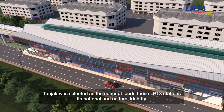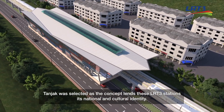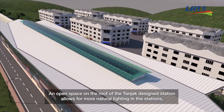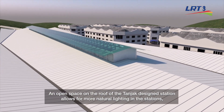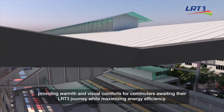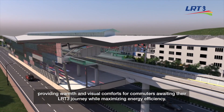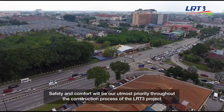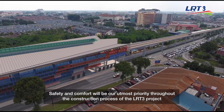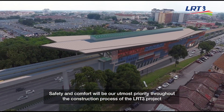Tanja was selected as the concept that lends LRT3 stations their national and cultural identity. An open space on the roof of the Tanja design station allows for more natural lighting, providing warmth and visual comfort for commuters awaiting their LRT3 journey while maximizing energy efficiency. Safety and comfort will be our utmost priority throughout the construction process of the LRT3 project.